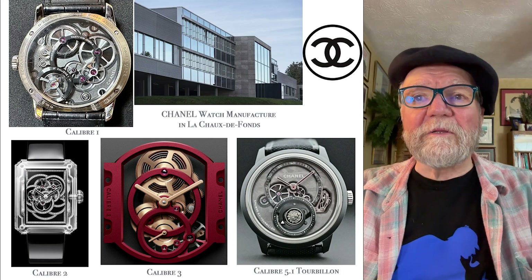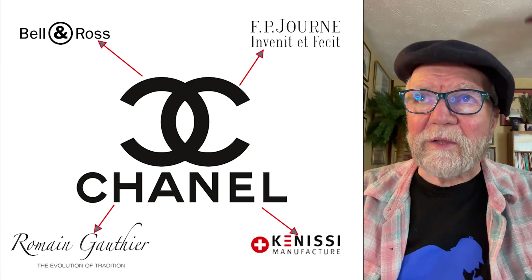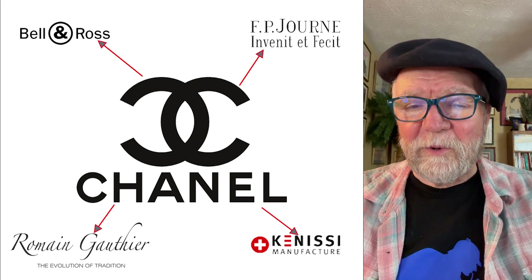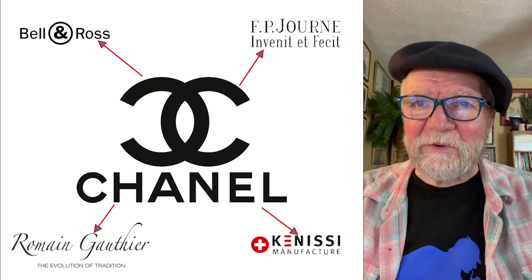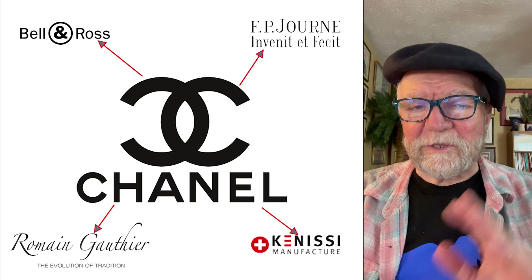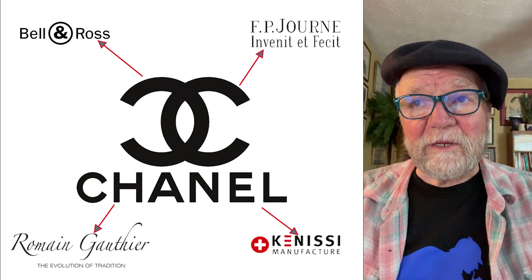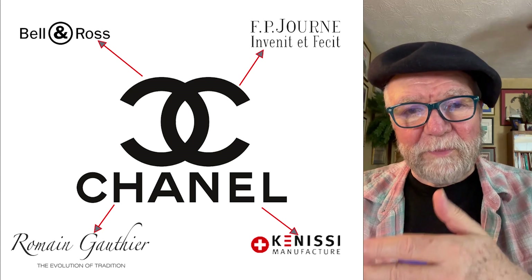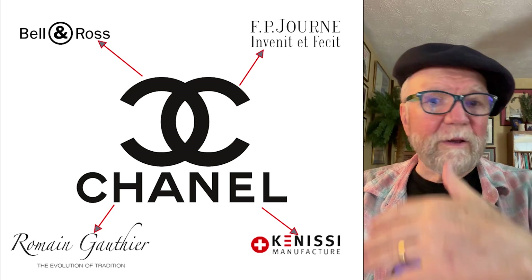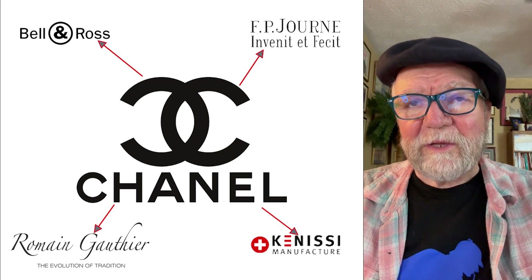When we look at Chanel's watch interests, I didn't realize they own Bell & Ross. They own 20% of FP Journe. They own what they call a friendly share of Romain Gauthier — my guess is 20%, but that's a guess. And they do own 20% of Kinesi — the company that makes movements for all of these other brands is partially owned by Chanel.